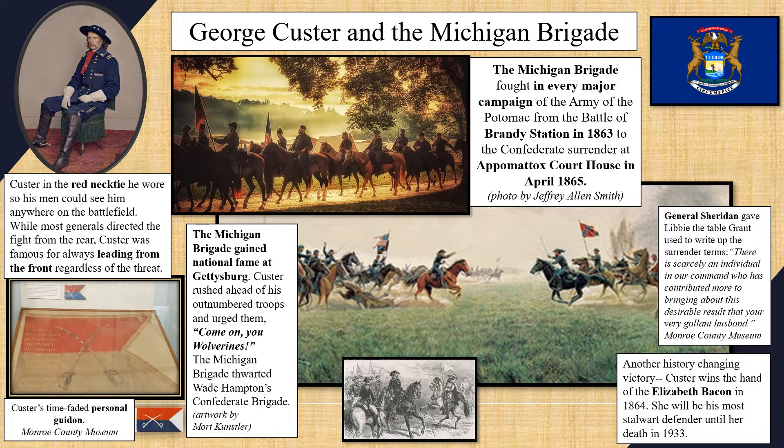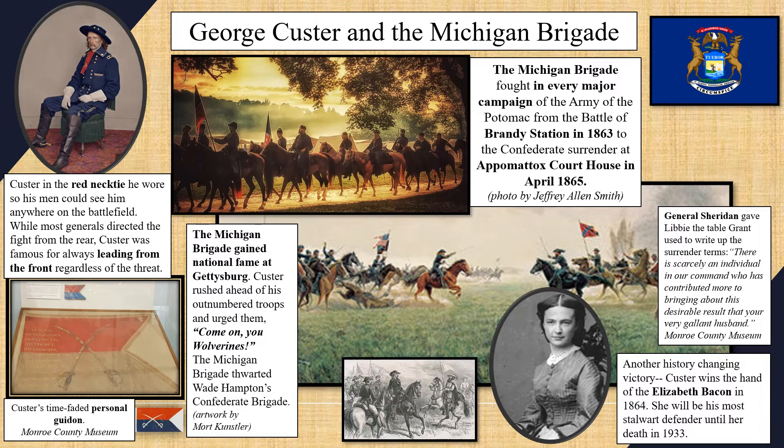While on leave on February 9, 1864, Custer married Elizabeth Bacon, the lone surviving child of Daniel Bacon, a judge and leading citizen of Monroe. After the wedding, Custer quickly returned to the front line and Elizabeth — known as Libby — always stayed as close as possible to the fight in order to be near her husband.